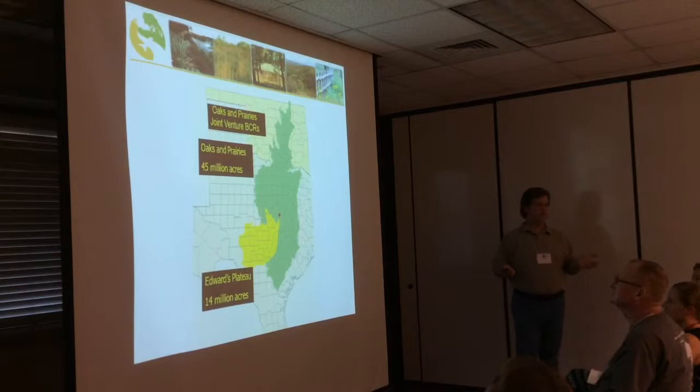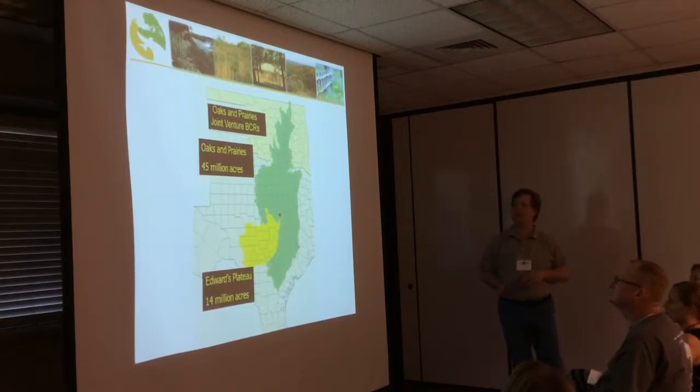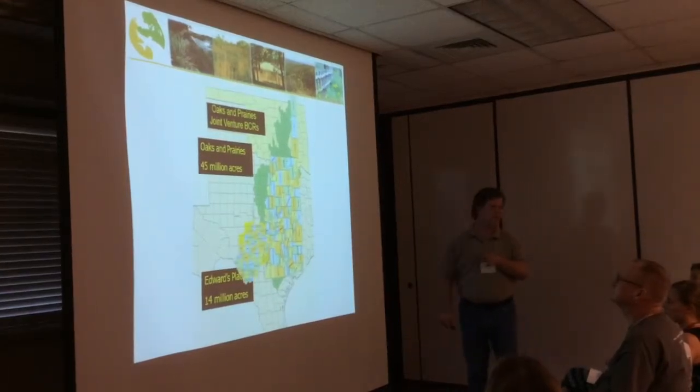I'm an Oaks and Prairie Joint Venture Coordinator. A Joint Venture implements the National Bird Conservation Plans, taking them from the national level down to turning dirt on the ground, and tries to link all those different scales of decisions. Every day I'm thinking about the Oaks and Prairies, which is 45 million acres plus the Edwards Plateau of 14 million acres — roughly the size of Oklahoma plus West Virginia.